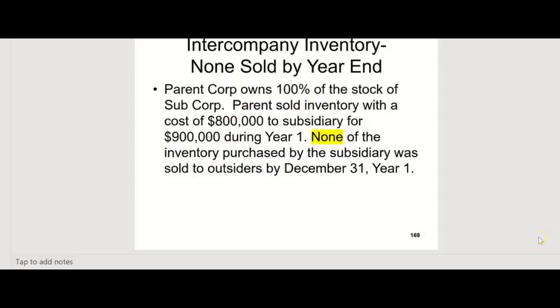Intercompany inventory between parent and sub when they sell to each other is a hot topic on the CPA FAR exam. So if the parent corp owns 100% or even 80% of the stock of the sub, you have this issue whenever the parent sells inventory to the sub or the sub sells inventory to the parent. In this example, the parent is going to sell inventory that cost them $800,000 to the sub for $900,000, and there's going to be a $100,000 profit on the sale.